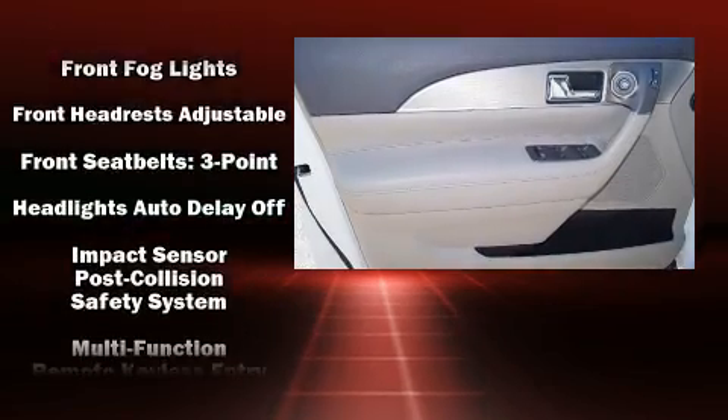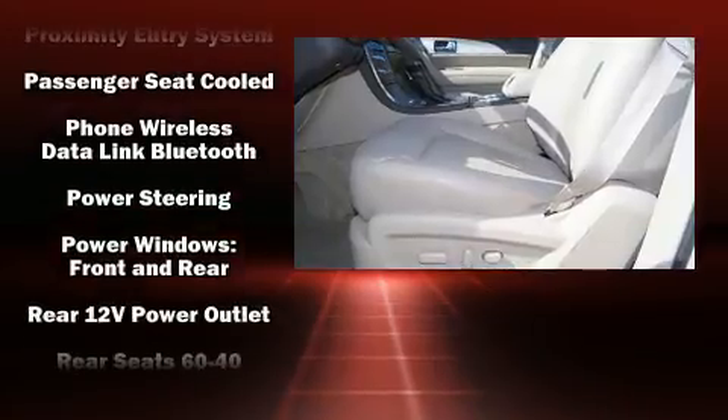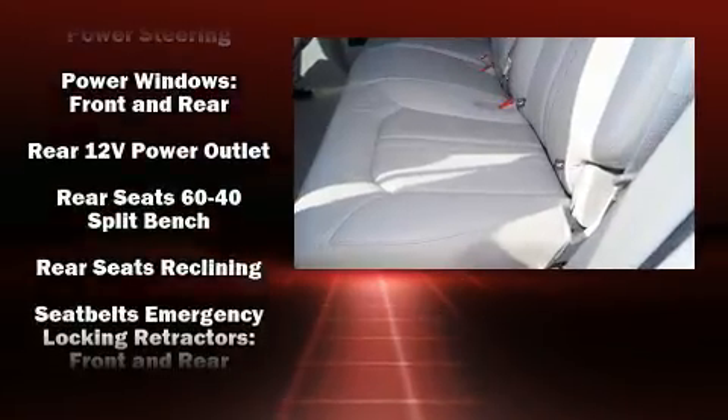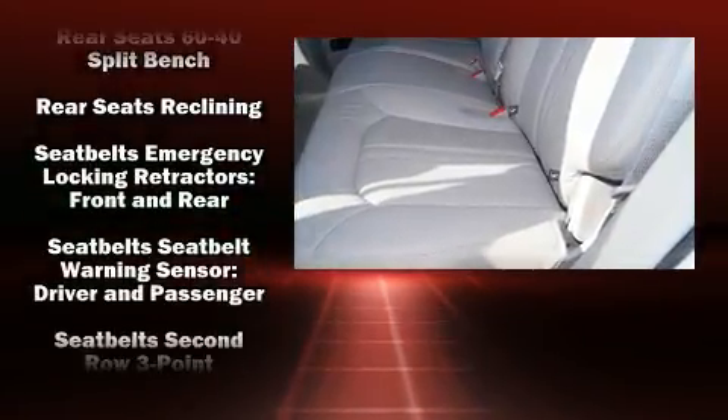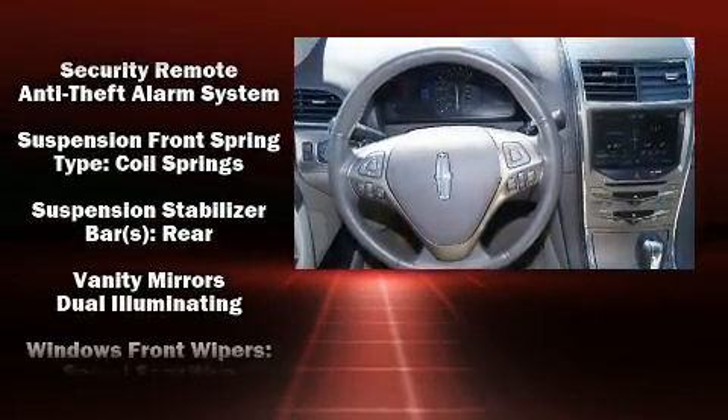Heated and ventilated seats, a power liftgate, rear wipers, and leather upholstery are all included. Lincoln ensures the safety and security of its passengers with dual front impact airbags, front side impact airbags, a security system, and four-wheel disc brakes with ABS. It also arrives with a Carfax history report indicating just one previous owner.